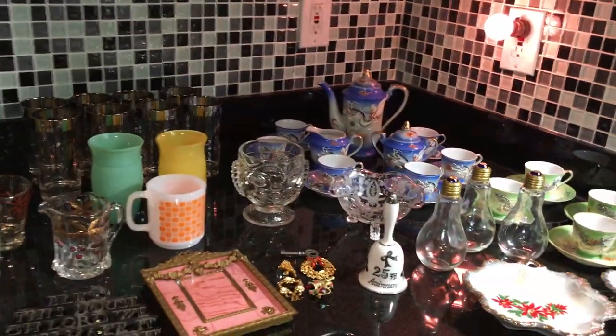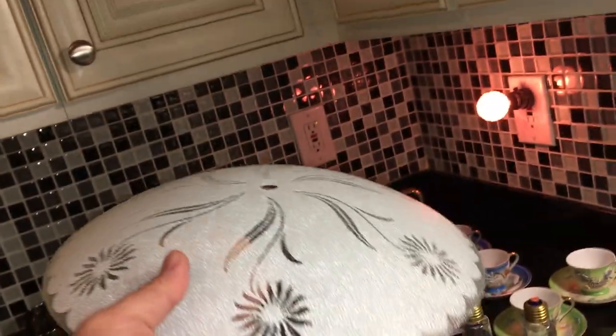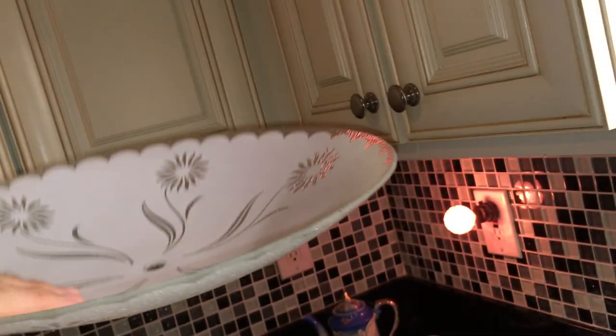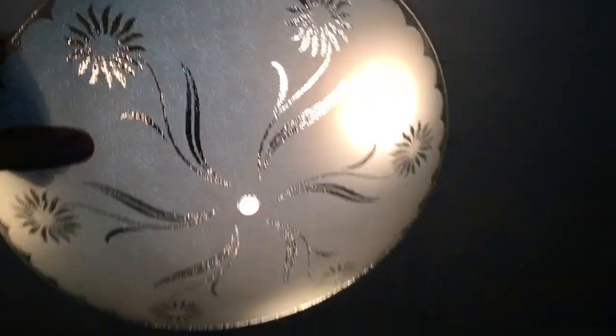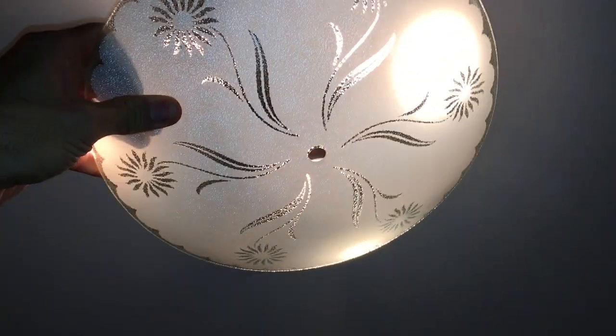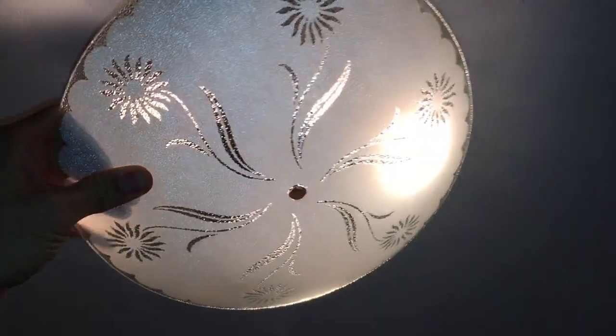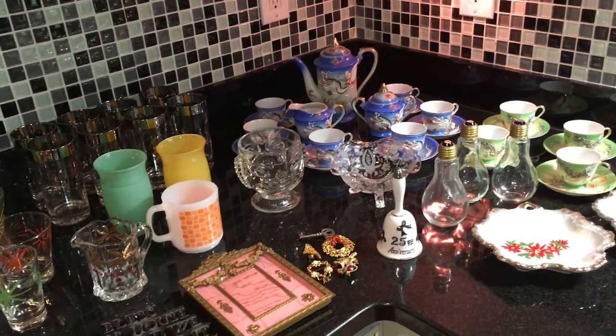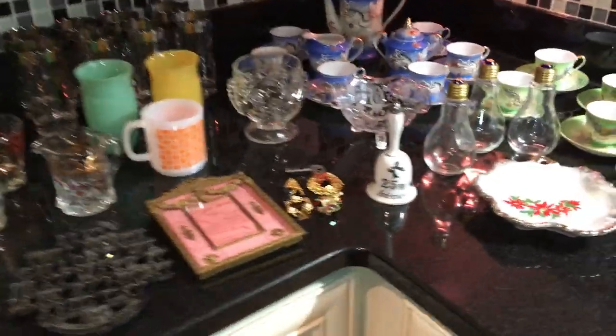Right over here — which is not sitting out because I didn't have room for it — is a great big ceiling light fixture, probably from the 1960s. I picked this up today for two bucks. That's my ceiling, and this is what it would look like when it was in place, probably in a kitchen or really anywhere that you had a ceiling fixture. That would probably sell for, oh, about 15 bucks or so.